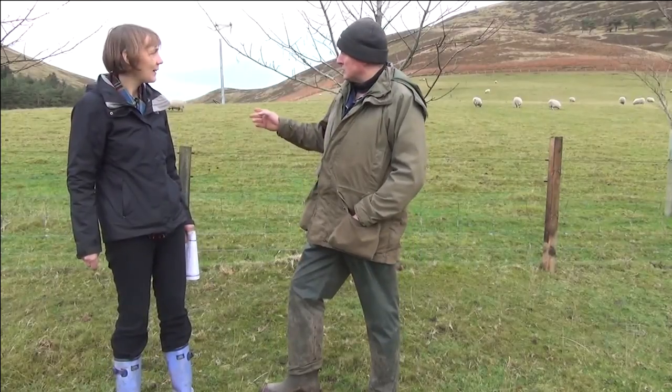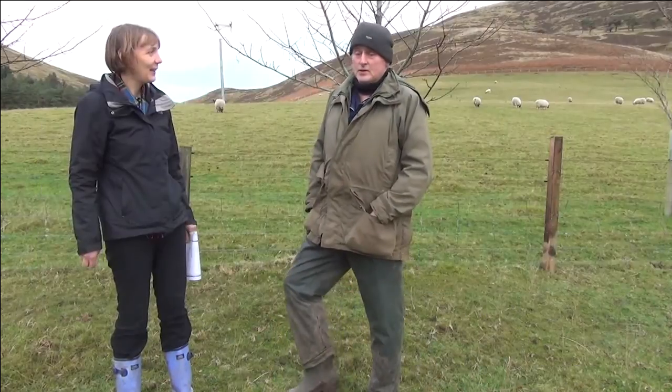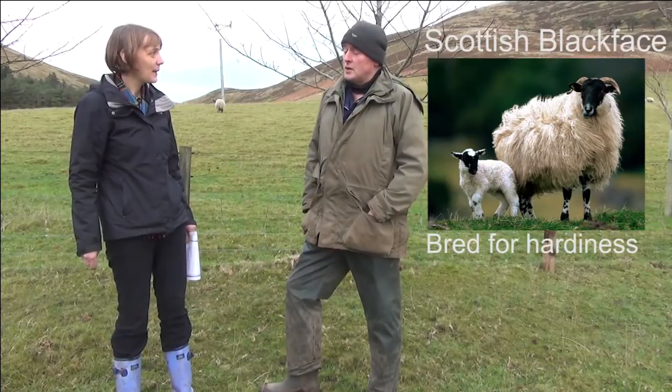Most of the sheep in the hills, well, there is either cheviots or blackies in the hills in Scotland. The sheep here are Scottish blackface — they're bred for hardness.